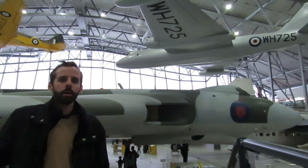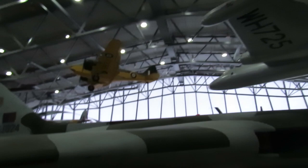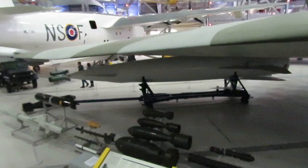Behind me we have one of the Vulcans — it's a really impressive plane given its size. Here in the museum they've even put a Blue Steel missile, I believe, under the plane, and we have some of the bombs that the plane was designed to carry.